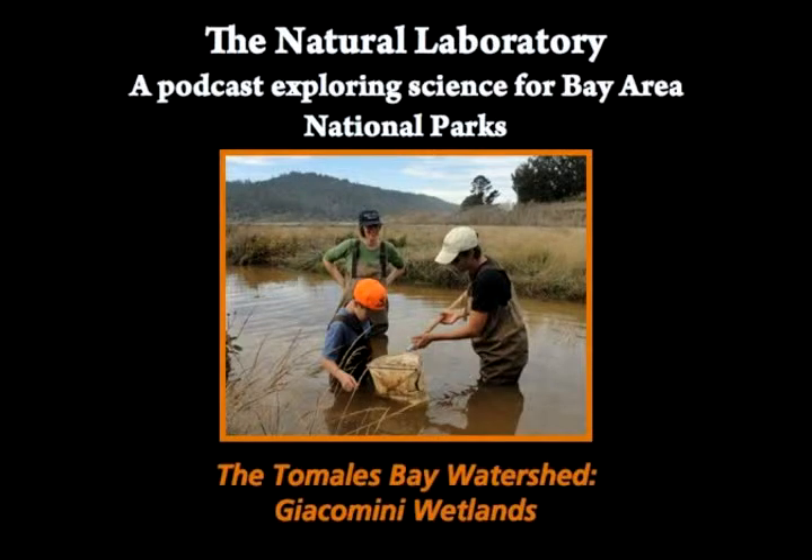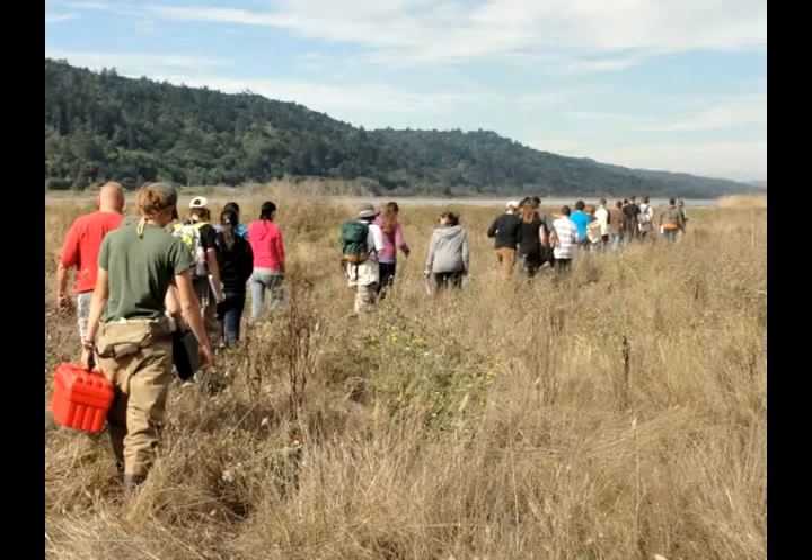This is the Natural Laboratory, a podcast exploring science for Bay Area National Parks. I'm Daniel Strain. In the second part of this series on the Tamales Bay watershed, we'll explore wetland restoration projects here on the Point Reyes Peninsula and across California.